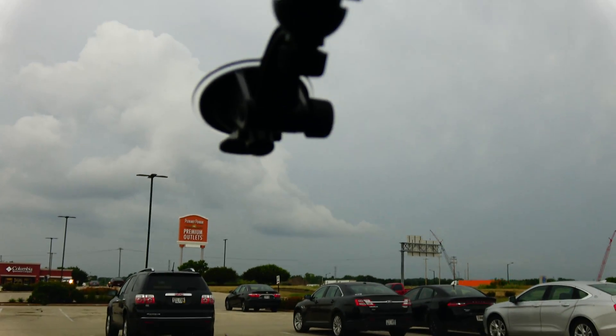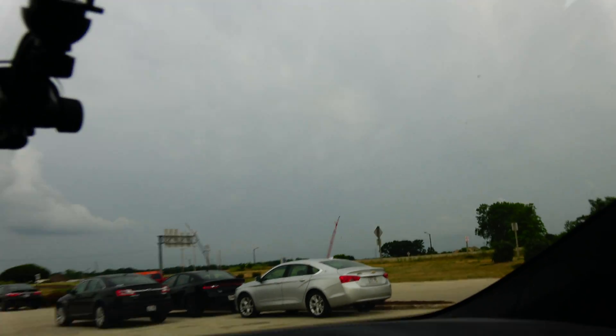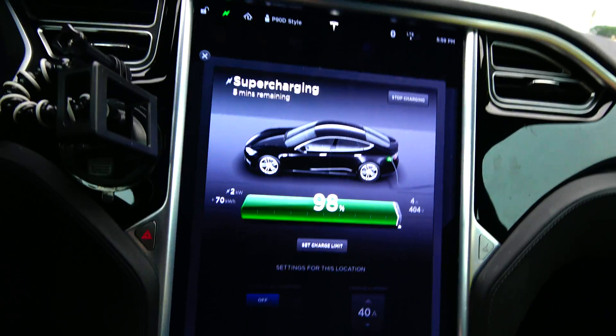We're gonna head home now — we've got some major thunderstorms coming.